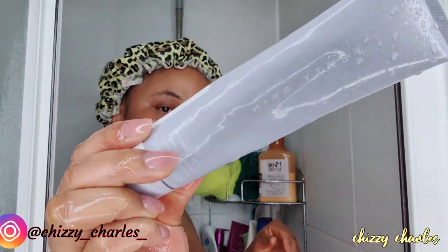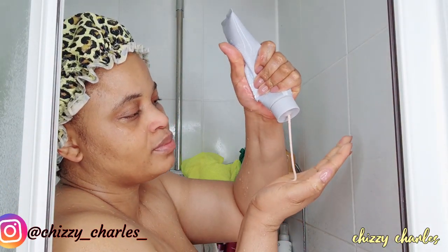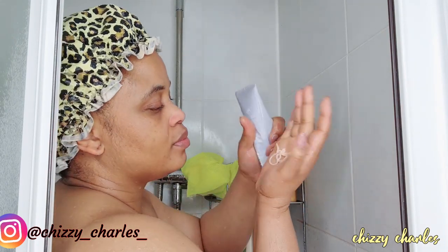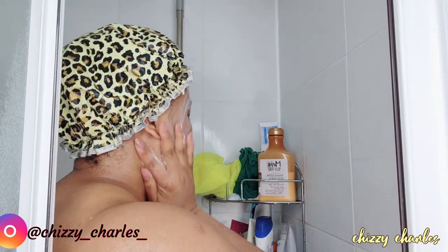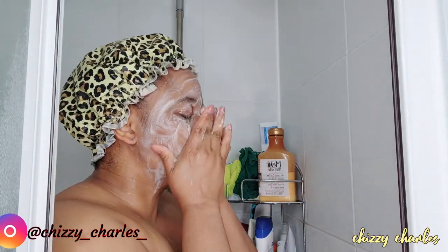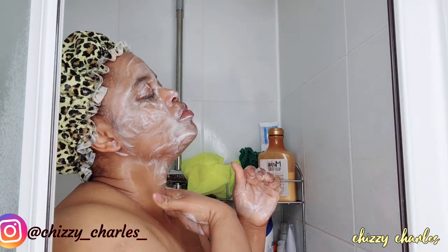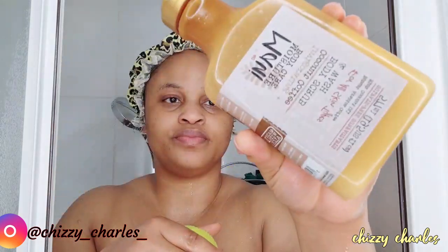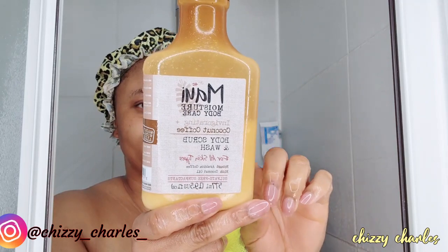The first thing I do when I get in the shower is wash my face with my facial cleanser. I'm using the Fenty Beauty facial cleanser to cleanse my face. I take my time to really do the 60-second rule on washing your face — I do that by counting 1 to 60, and then I wash my face.